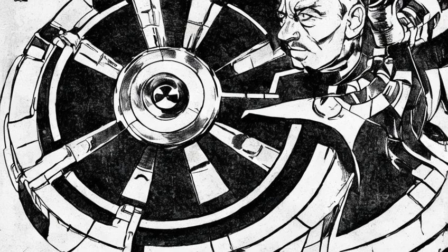Further upgrades to the design allowed Stark to employ successive generations of arc reactors, most notably in powering his crowning achievement, the Iron Man armor.